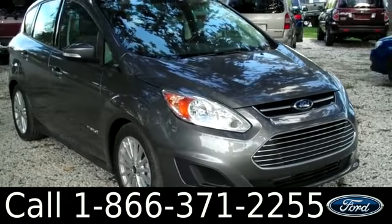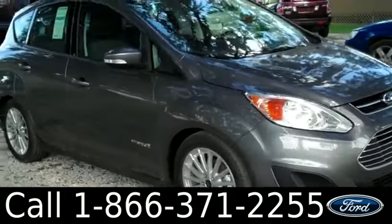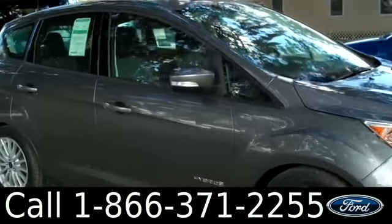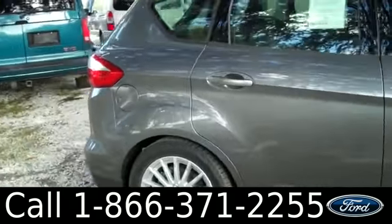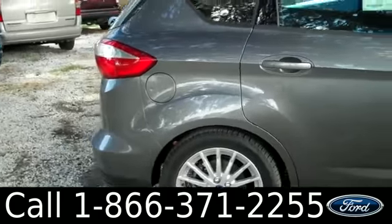If you have any questions, please give us a call. Our toll free number is 1-866-371-2255. I hope you enjoyed this video. My name is Leslie. Thanks for watching.